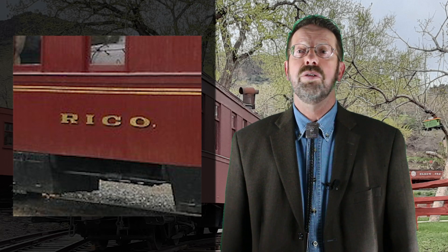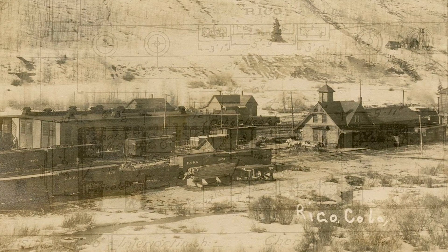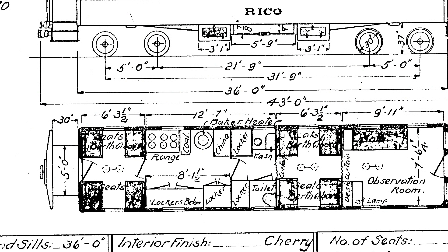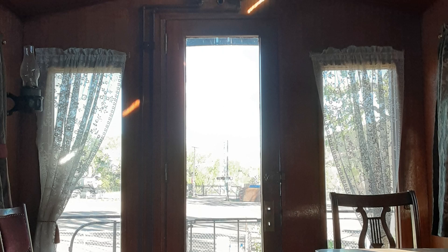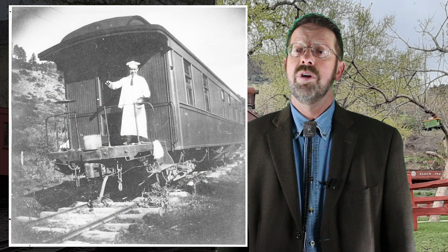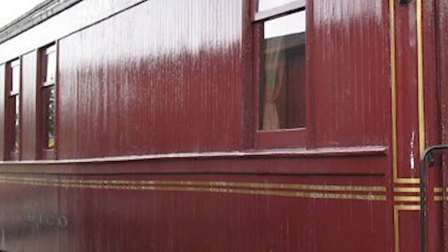The car was officially completed on July 31st, 1892 and named Rico, which is Spanish for rich, and also the name of one of the mining boomtowns along the railroad's route. In its new configuration, the car featured four Pullman sections with daytime seating that converted to nighttime sleeping accommodations. An observation room at the rear and a kitchen at the forward end completed the setup. The car had an overnight capacity of nine, including a staff member who served as both cook and porter. Painted in a rich maroon color.